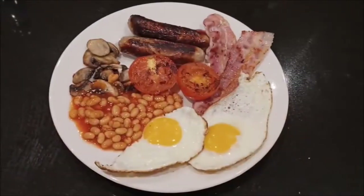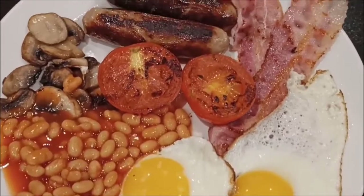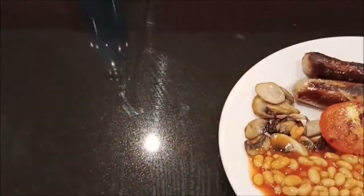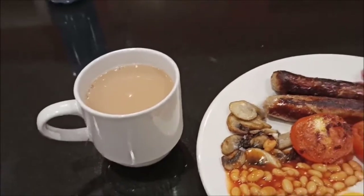Some people may also include black pudding, not really my preference, but each to their own. This should then be accompanied by a hot beverage such as a cup of tea or a coffee to help wash it all down.